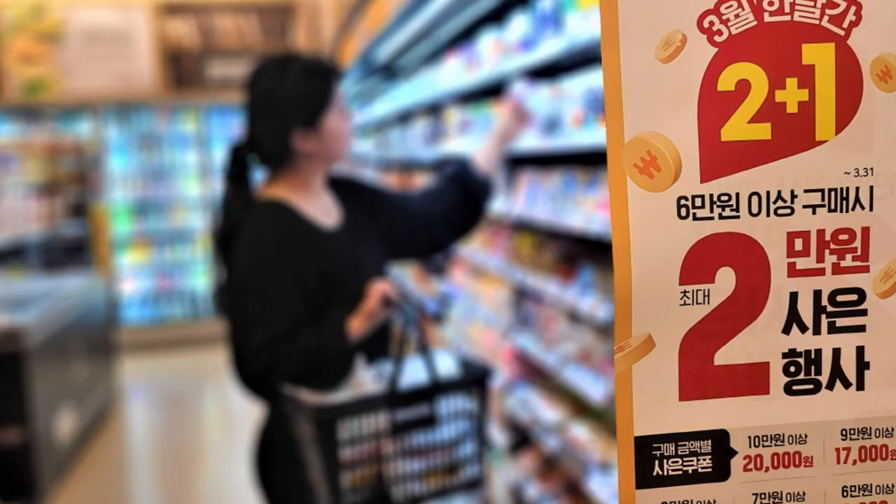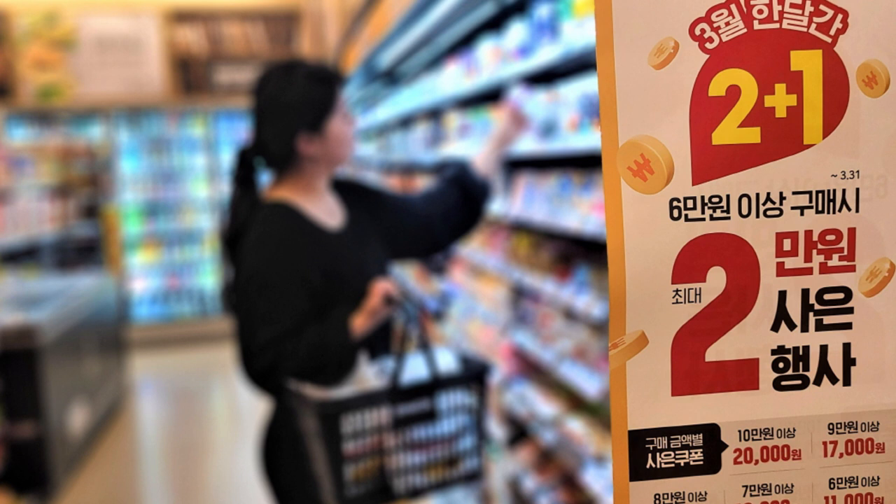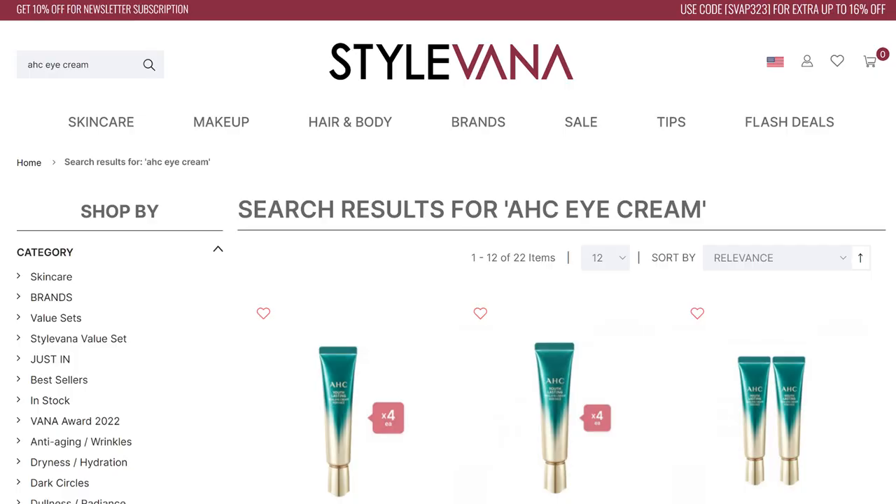A loss leader strategy is when a company offers a product or service at a low price that is below the minimum profit margin. The goal is to lure customers and get them to buy more expensive products. A prime example are the two-for-one promotions you see in supermarkets — how many times did you visit a supermarket to buy only one thing but ended up walking out with lots of other products just because they were on promotion? The same principle applies to the Real Eye Cream for Face.